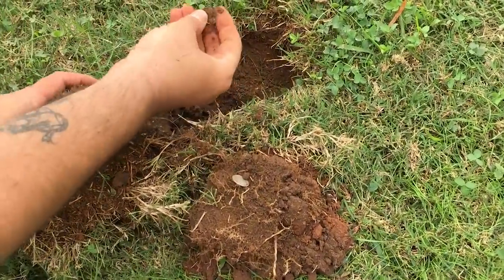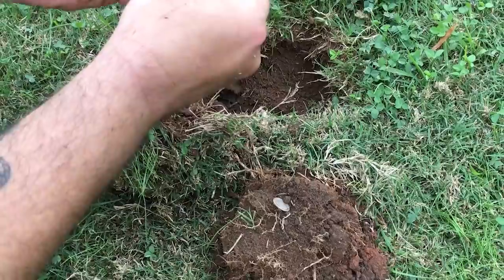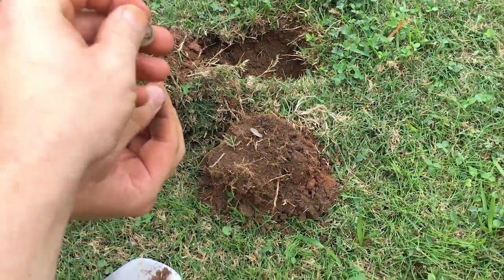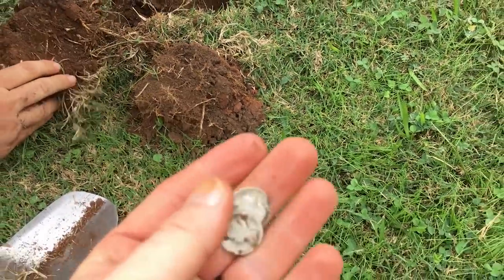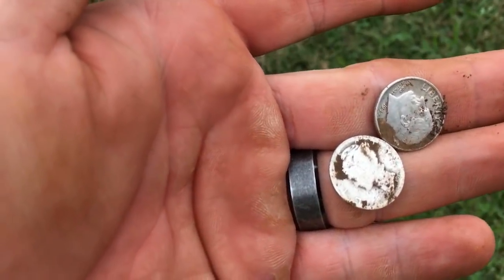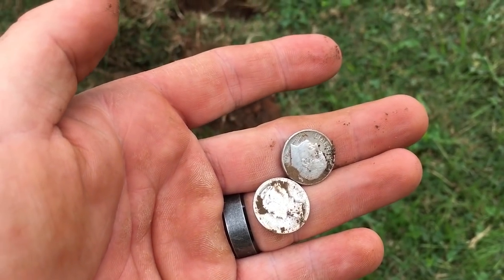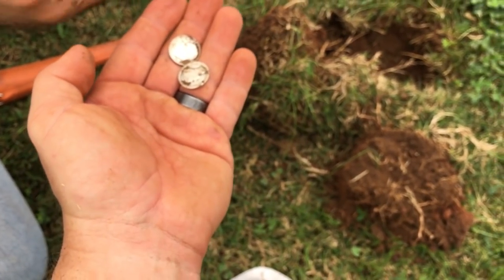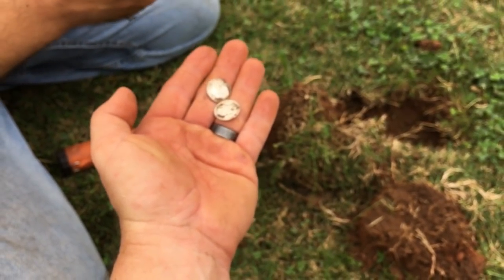We got another coin — another Merc! Crazy. He's got a coin spill. He's got a Rosie and an old worn Merc, a 1917. He's got another one — another silver? Yeah, another silver. This is absolutely crazy. That's a Merc. One of the best coin spills I've seen in a long time.